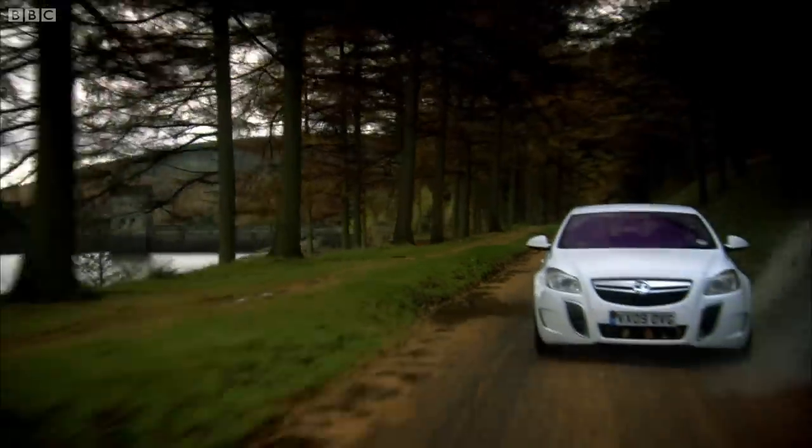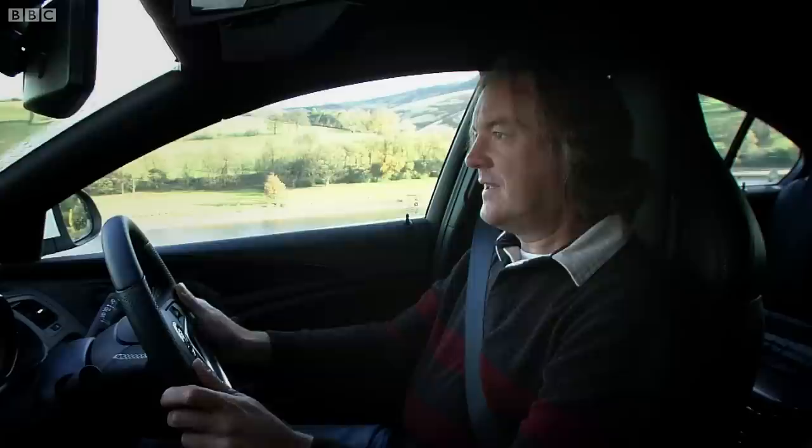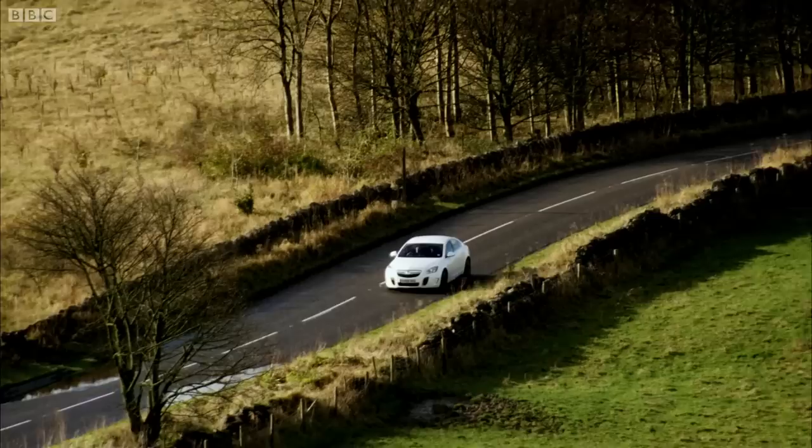At the moment I'm in normal mode, which is the one I like. But if I press this button — Sport — now the suspension is firmed up a little bit. Can I feel that? Yes. But lots of cars have a Sport button. The Insignia, however, has another one that goes up to 11.